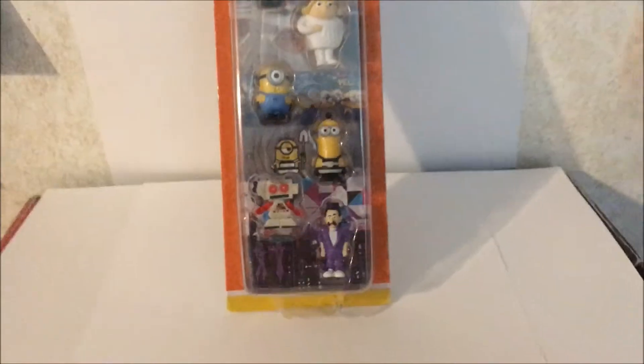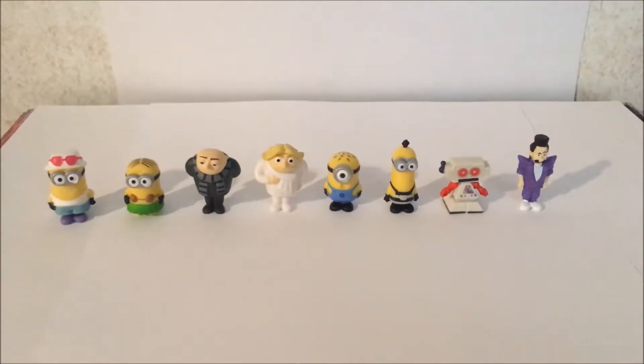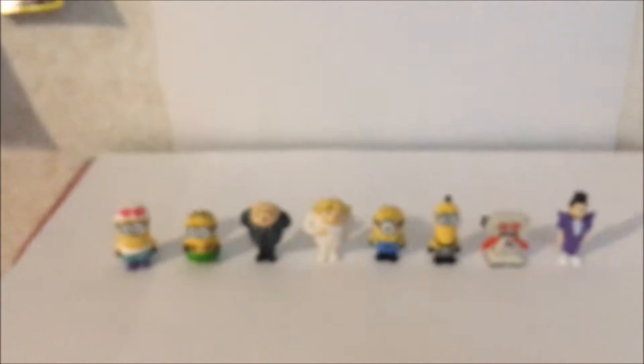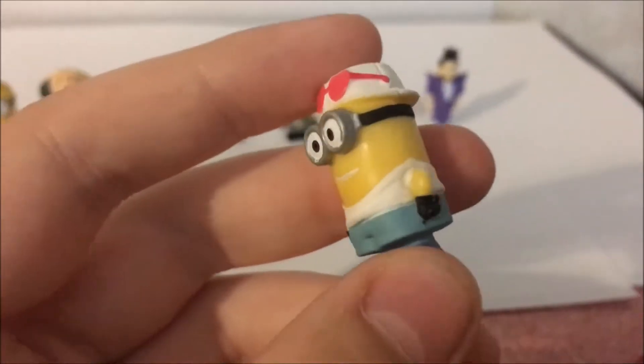I got to figure out the packaging before I show up. I want to show you this — these are scenes from the movie. They try to do this. There's the main animation minion. Let me pause the camera.